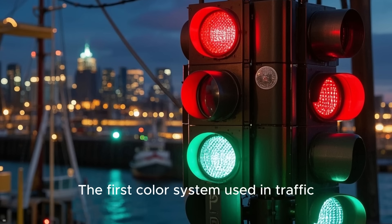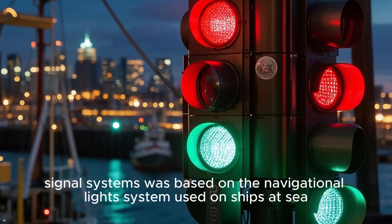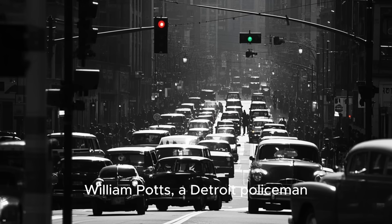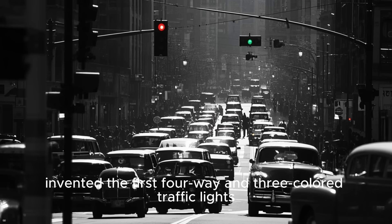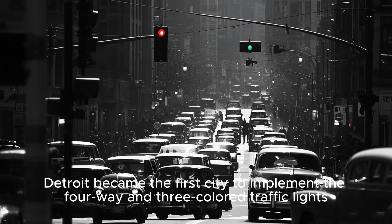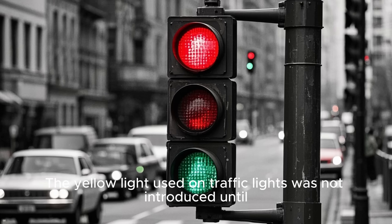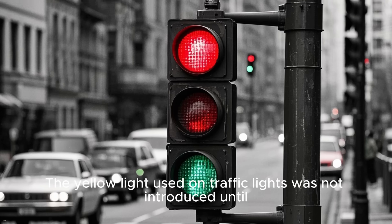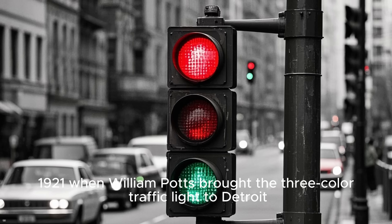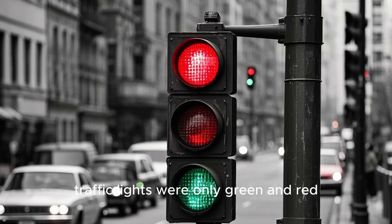The first color system used in traffic signal systems was based on the navigational lights system used on ships at sea. In 1920, William Potts, a Detroit policeman, invented the first four-way and three-colored traffic lights, and Detroit became the first city to implement them. The yellow light was not introduced until 1921 when William Potts brought the three-colored traffic light to Detroit. Before that, traffic lights were only green and red.